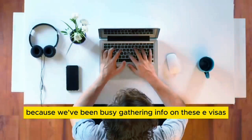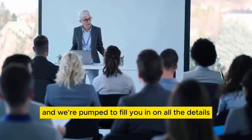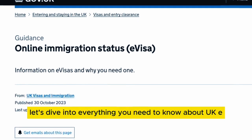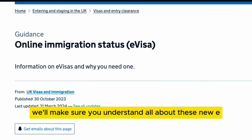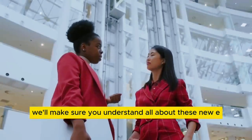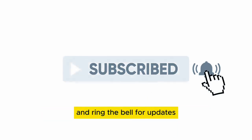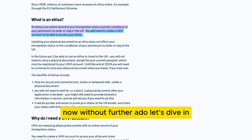We've been busy gathering info on these e-visas and we're ready to fill you in on all the details. Let's dive into everything you need to know about UK e-visas and how they're replacing those old BRPs.